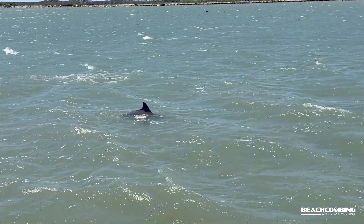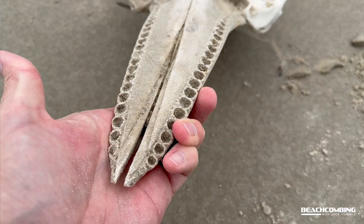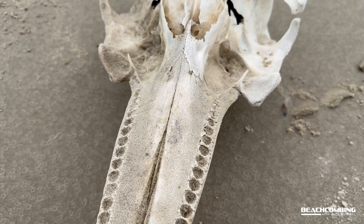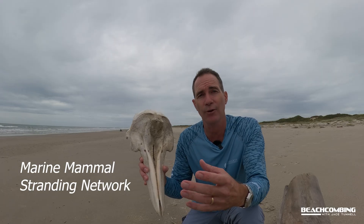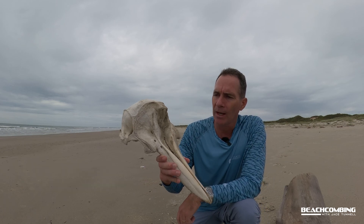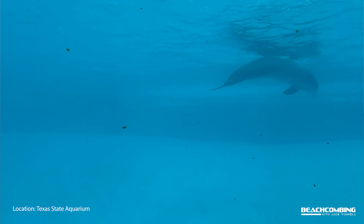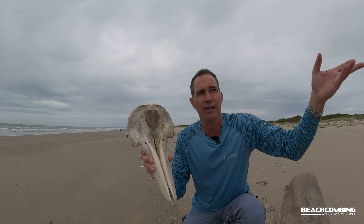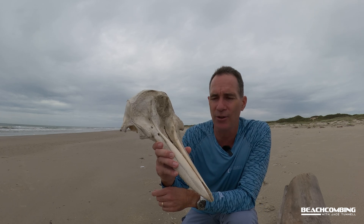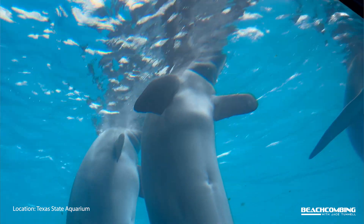If you find a live one, there are groups — I'll mention the Texas Marine Mammal Stranding Network. If you find a live one, you need to call the Texas Marine Mammal Stranding Network. If you're in Texas, if you're in Florida, call the Florida one and so on. A lot of people think this might be a porpoise, but really in the Gulf of Mexico we don't have porpoise. You get to the east coast, you start finding the porpoise. We have the bottlenose dolphin — maybe that's one little fact you can tell your friends.